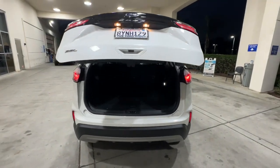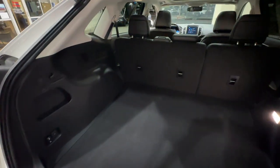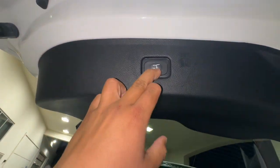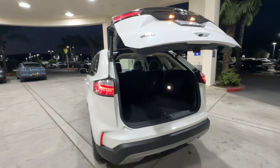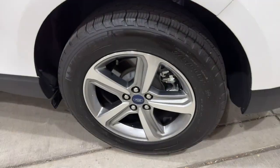The following are some of this vehicle's highlighted options: convenience package, wireless charging station, panoramic roof, keyless entry, power passenger seat, heated mirrors, power lift gate, remote engine start, fog lamps, and satellite radio.